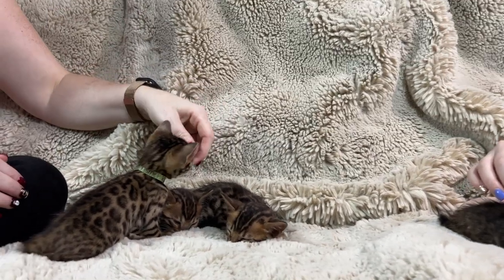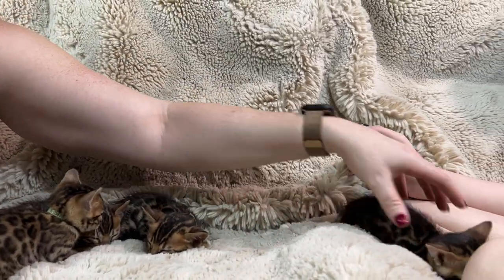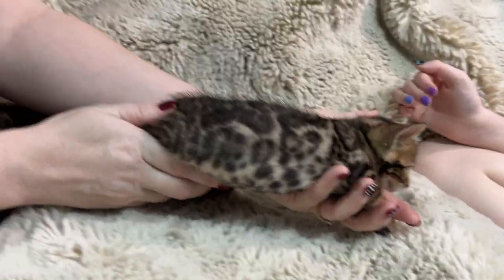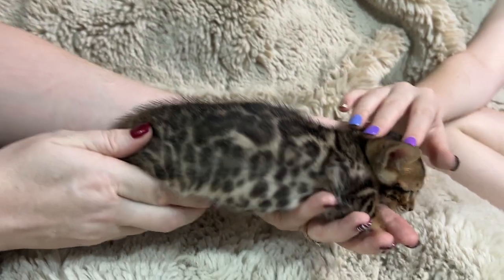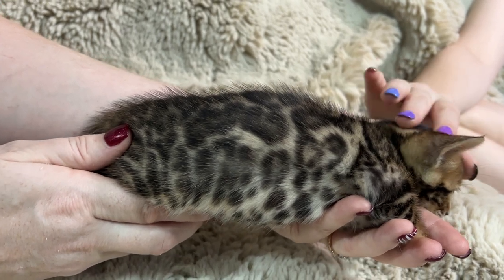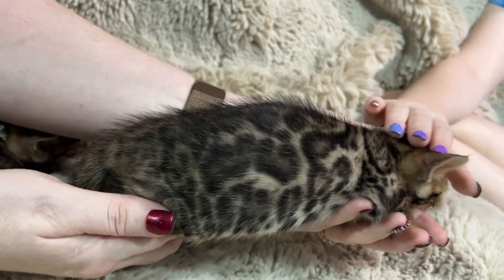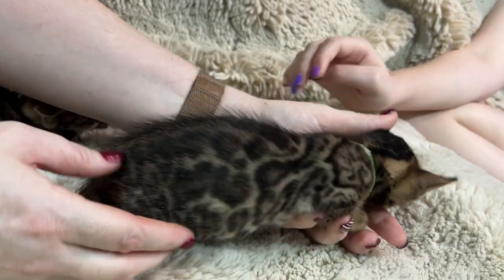I've got two girls and three boys. So this is Karma with my daughter Ayla. Just check out Karma — they don't like it when you spread them out. But Karma's got really large rosettes that just cover the whole thing. She's kind of got a little bit of a marbled look to her. So when you get spots and it looks a little bit marbly, we tend to call them sparbleds. So it's like a sparbled pattern, just really all over the place.